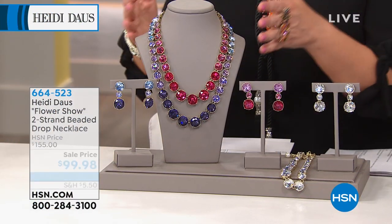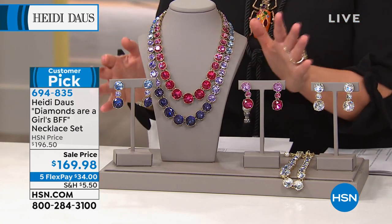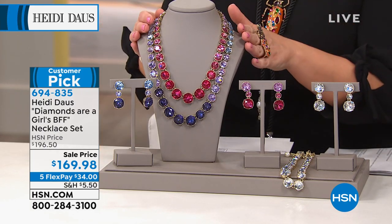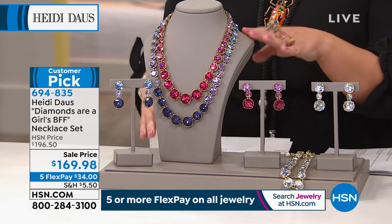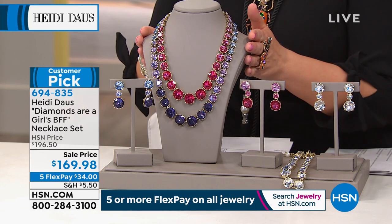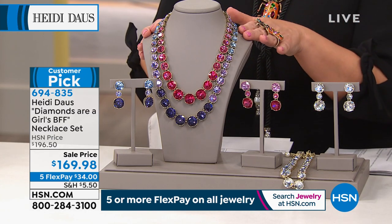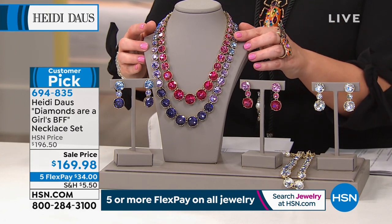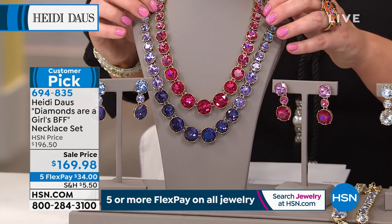It fills in the neckline so beautifully and it's so happy and beautiful. Because they have so many different colors, you can wear it with everything. For today's set, you get the earrings and the necklace — both today for $169.98. It's a beautiful link-style line tennis necklace, and you get the beautiful drop earrings included. This is five-star rated — one of the biggest looks in couture jewelry. That's thousands and thousands of dollars, but you can get it on your neck and ears for that first payment of $34. Colors available: blue ombre, pink ombre, and clear.